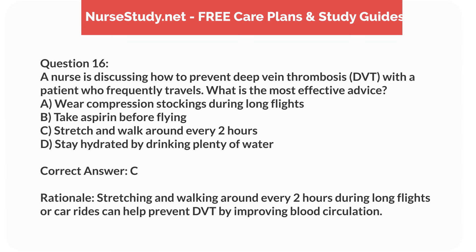Correct answer: C. Rationale. Stretching and walking around every 2 hours during long flights or car rides can help prevent DVT by improving blood circulation.